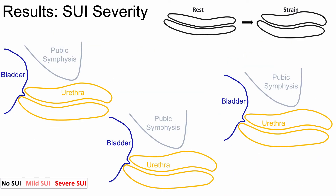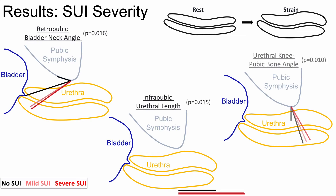Only changes in position measures from rest to strain differed significantly across SUI severity groups. Retropubic bladder neck angles, infrapubic urethral length, and urethral knee pubic bone angles significantly increased with SUI severity.